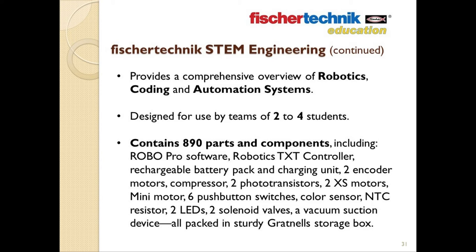The reason for this is because the projects are more involved than they are in the STEM Prep curriculum, and it's easier to keep a higher number of students actively engaged with the research, the building, the programming, and so on. This set contains 890 parts and components, including RoboPro software, the Robotics TXT controller, a Fisher Technic AccuSet (a rechargeable battery pack and charging unit), two encoder motors, a compressor, two phototransistors, two XS motors, a mini motor, six push-button switches, a color sensor, an NTC resistor, two LEDs, two solenoid valves, a vacuum suction device — all compacted in a sturdy plastic Gratnell storage box.